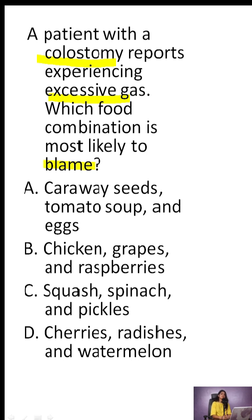Option B: chicken, grapes, and raspberries. Option C: squash, spinach, and pickles. Option D: cherries, radishes, and watermelon.